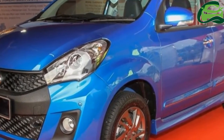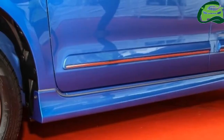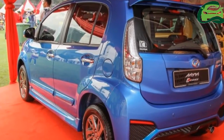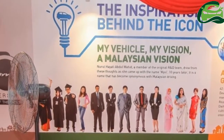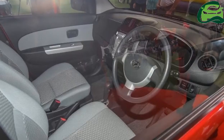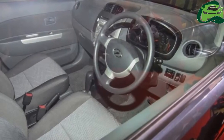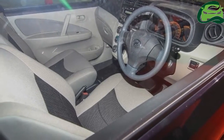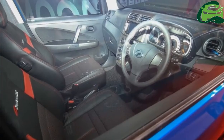From the original 1.0 and 1.3 models, to the 2008 facelift, moving up to 1.3 and 1.5 litre engines with the 2011 second generation, and finally the 2015 facelift with two distinct looks, a comprehensive accessories catalogue and more standard equipment than ever before, the Myvi has found over 850,000 homes and targets the big million by 2017.